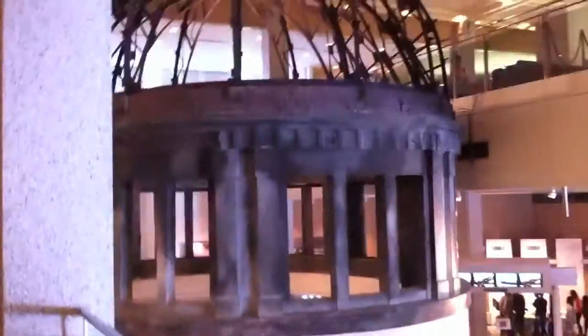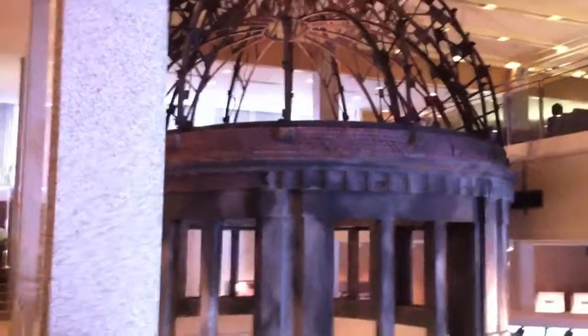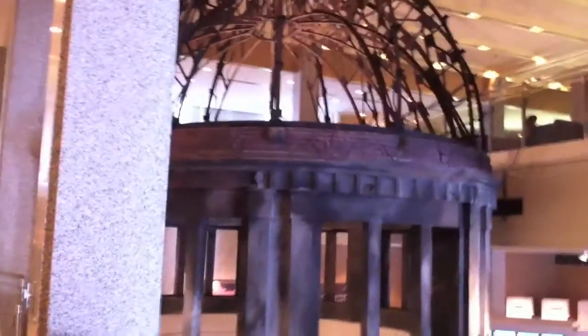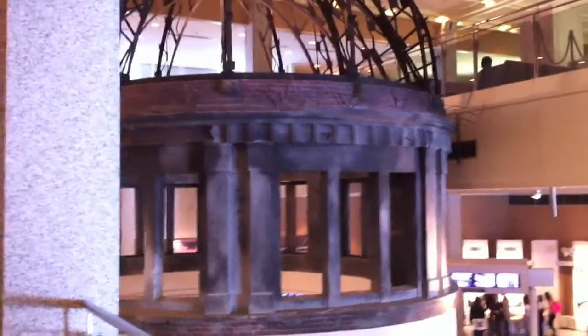All right, so this is the second floor — smaller than the first floor. There's a lot of models on how the buildings looked like before. And this is what you'd call the place — the building that was still standing when the bomb was dropped. It's very famous, and this is just a model of how it looks.